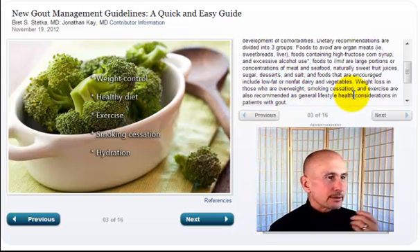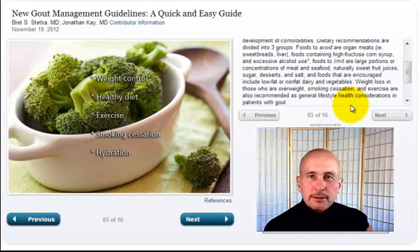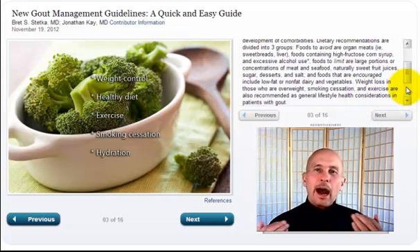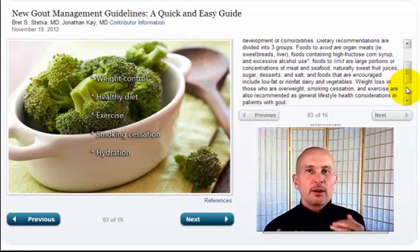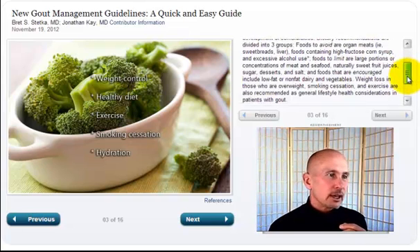Weight loss — that's a no-brainer. I always ask people how much did you weigh at age 18 and how much do you weigh now? If there's a big difference, that's an obvious reason why you're getting gout. Smoking — duh. Exercise — our bodies were designed to hunt and gather. Sitting at a desk like I'm doing right now is not what we were designed to do. Get out there, get your exercise.